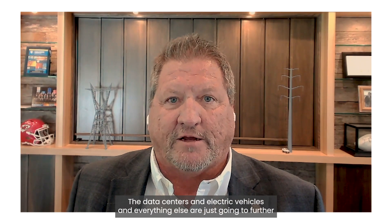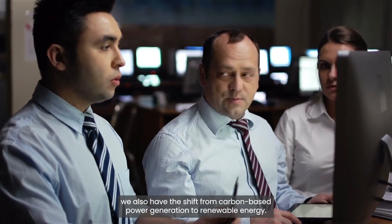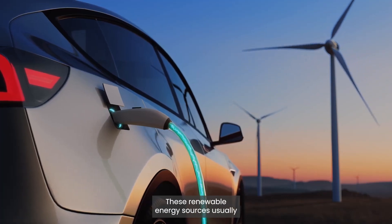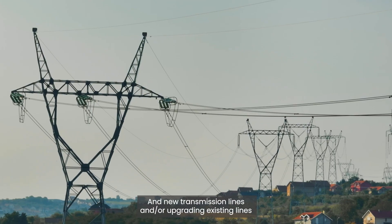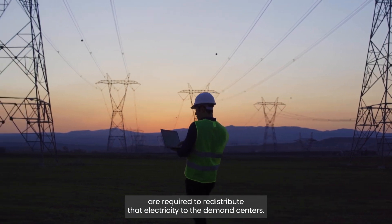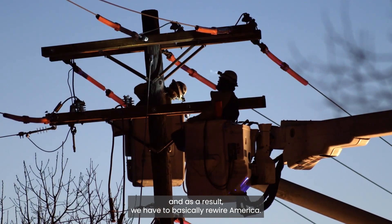Data centers, electric vehicles, and everything else are going to further increase demand for electricity as we move on. In addition, we have the shift from carbon-based power generation to renewable energy. These renewable energy sources usually are not built where the coal plants are being decommissioned, and new transmission lines or upgrading existing lines are required to redistribute that electricity to the demand centers. All these factors combined are creating this perfect storm.